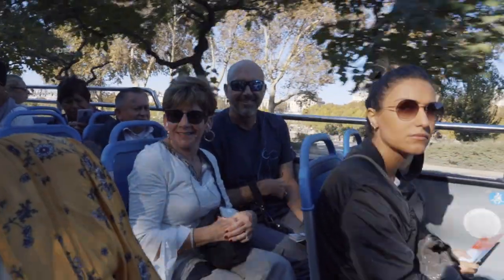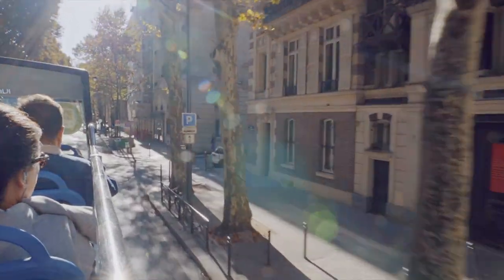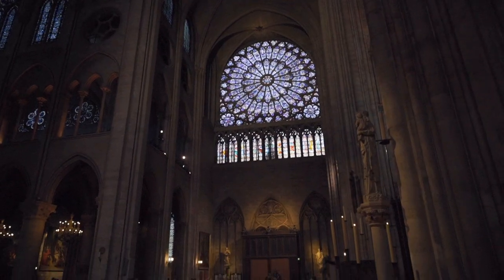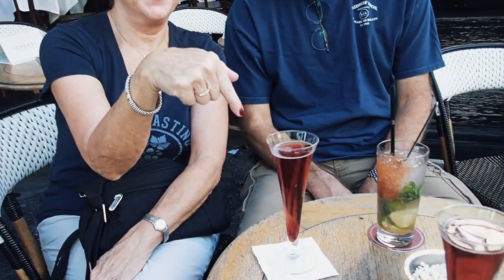Then it's all aboard an open-air double-decker bus for a Parisian sightseeing tour, from the Eiffel Tower to the Latin Quarter. Before the tragic fire, we were fortunate enough to visit Notre Dame Cathedral — a breathtaking experience we'll never forget. Afternoons in Paris are best spent sipping something in an outdoor cafe, perhaps at the Marais.